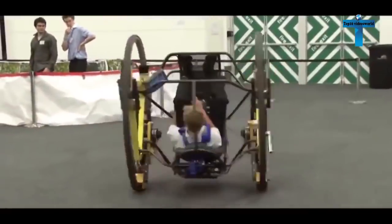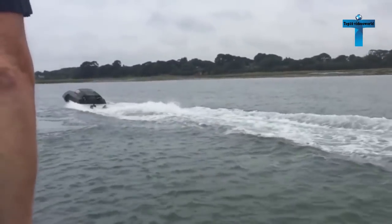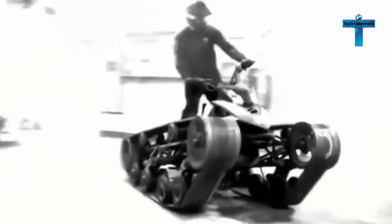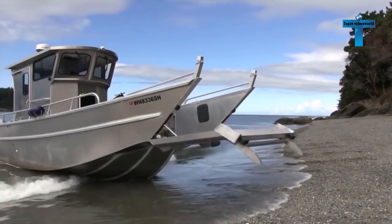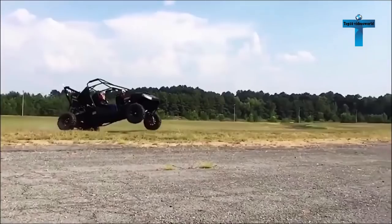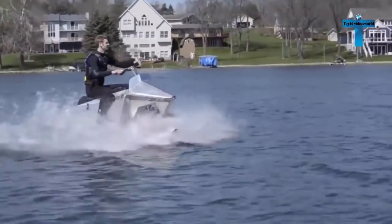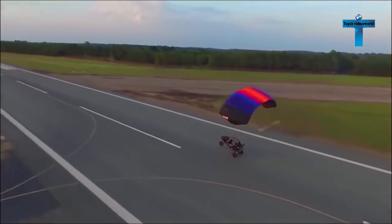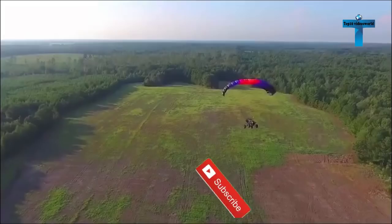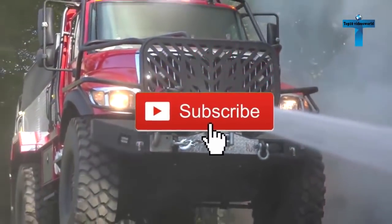Americans are one of the largest consumers of automobiles in the world. Some vehicles, however, fly under our radar — or on water — leaving us drooling when we finally run into them. But there are some roaming our streets that many enthusiasts don't even know exist. Here are the top 10 extreme vehicles you never knew existed.